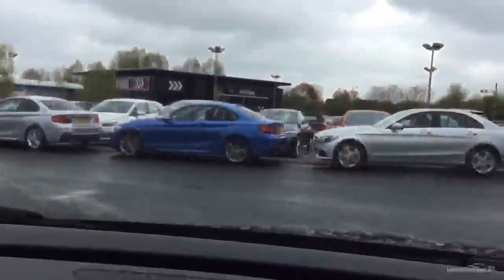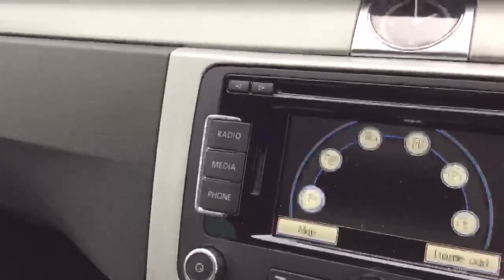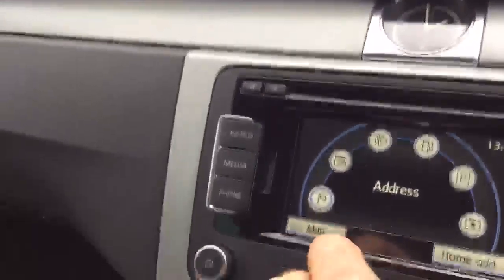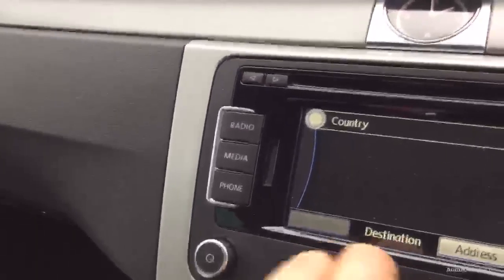Generally inside looking good. Looking at the windscreen, that looks good too, though there is a slight stone chip just there in the middle of the screen. This is a technology pack car, so we've got a satellite navigation system which I believe is all in operation — it all seems to work.